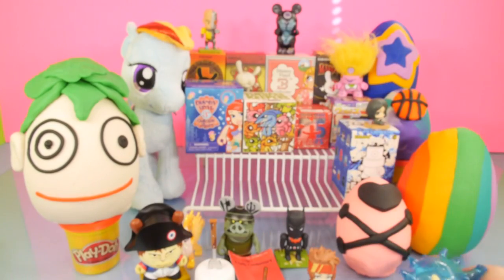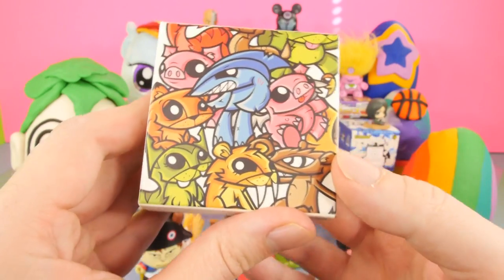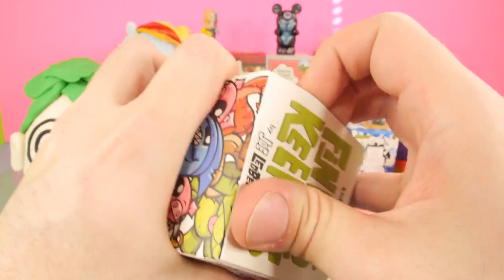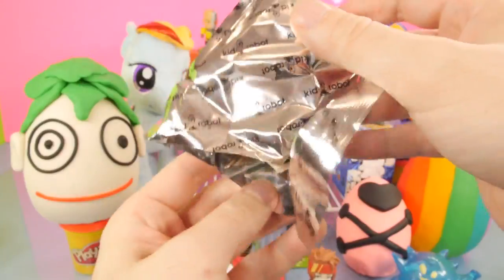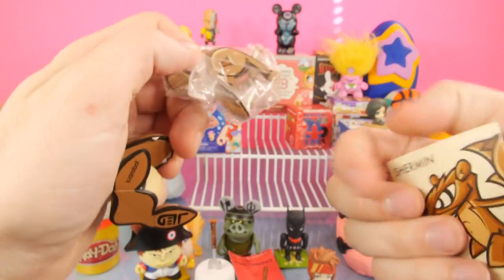If you're wondering where I got some of these blind boxes, a lot of them came from a website called blindboxes.com. Some of them I've also gotten off of eBay — like this one came from eBay. There are certain blind boxes that are really hard to find or they didn't make a lot of them, so for those I usually go to eBay. But the blind box website actually has most of the more common blind boxes.